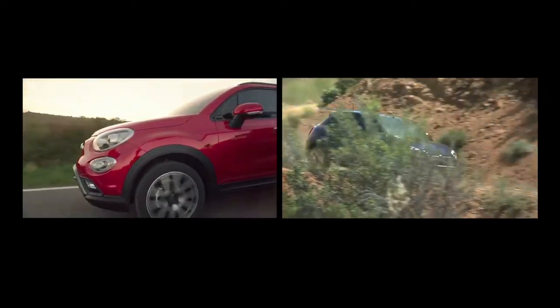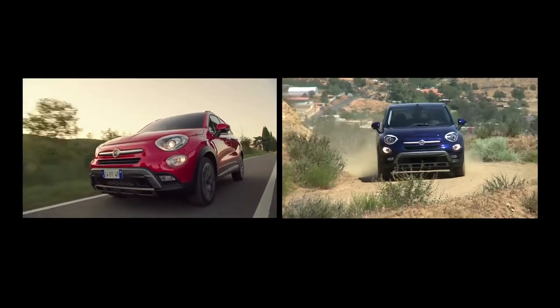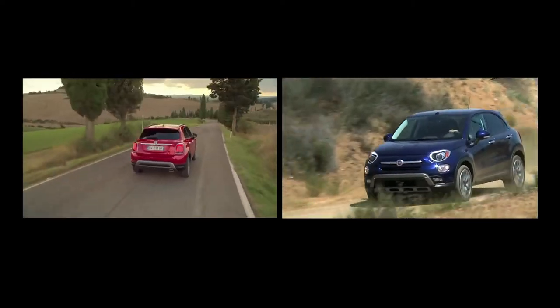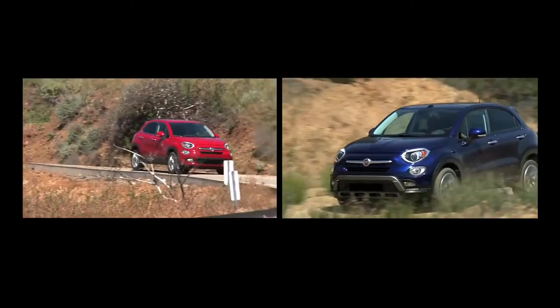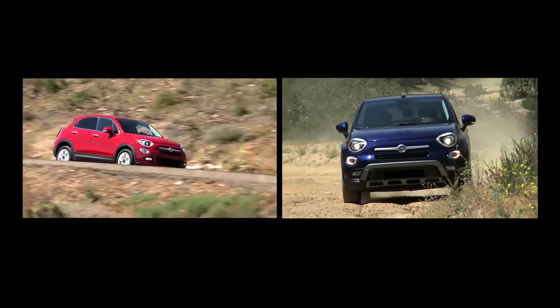The Fiat 500X is available in five trim levels, from the base Pop to the Sport Trekking you see here, plus the Lounge and the Trekking Plus. The base model comes with front-wheel drive only, while all other trims can be equipped with all-wheel drive as an option.